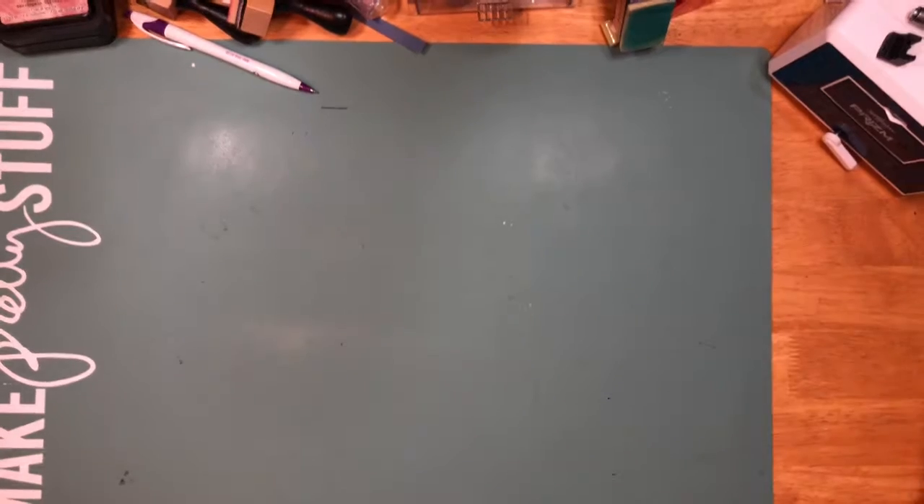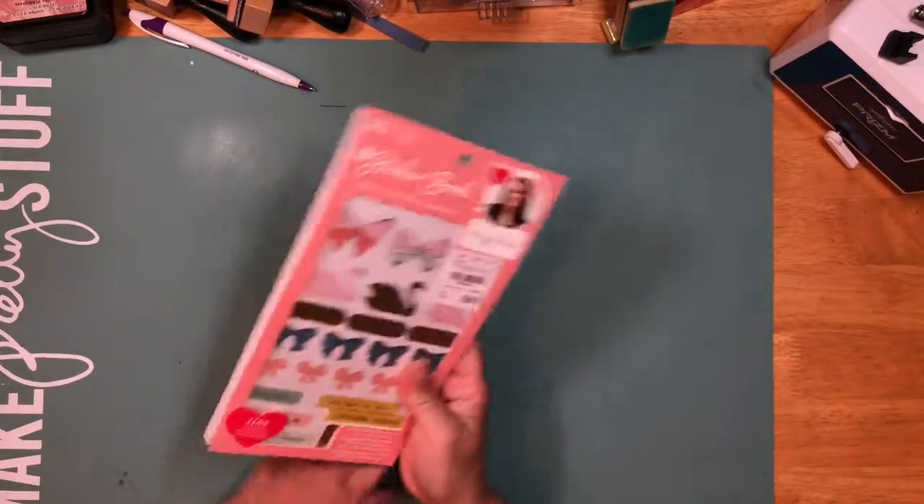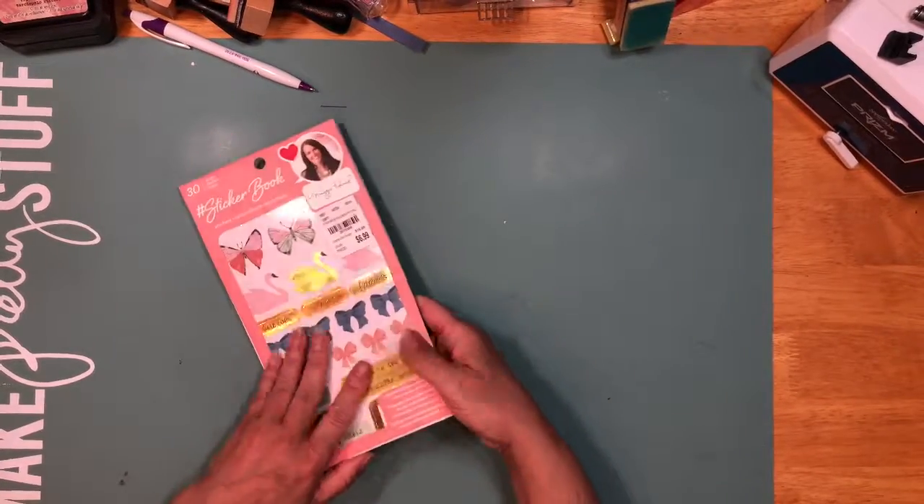I haven't had time to really sit down and film it, so here it is. I was looking for the Maggie Holmes stuff because I missed out on that, but she found me a few things. The first thing she found me was the Maggie Holmes sticker book.